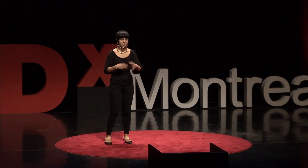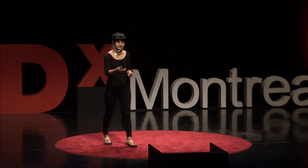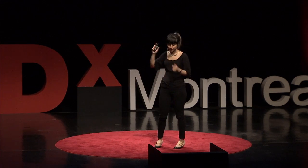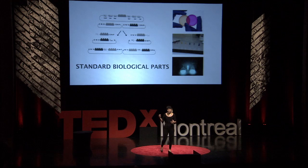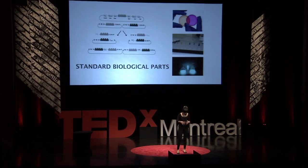Thousands of students every year gather across different universities to create novel designs through standardized biological parts, creating a systematic way of designing biology. They create systems that produce products — for example, bioconcrete. Another example, which you can see with the colors, is redesigned biosensors that can detect environmental inputs and change their pigment. This makes them interesting to designers, and people involved in these projects aren't just scientists — they're designers, poets, and others getting together to create the future of design.